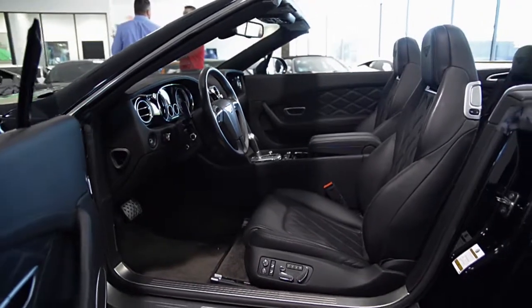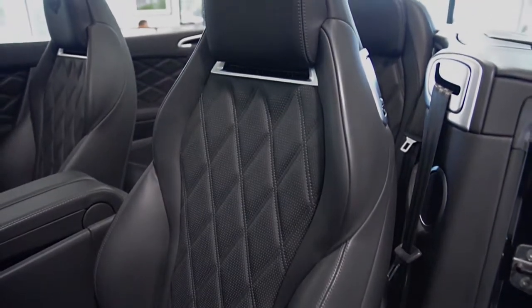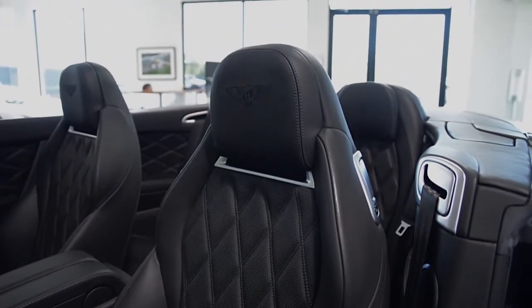This car is finished in a beautiful Beluga exterior color and Beluga full-leather interior, along with piano trim and diamond pattern stitching.